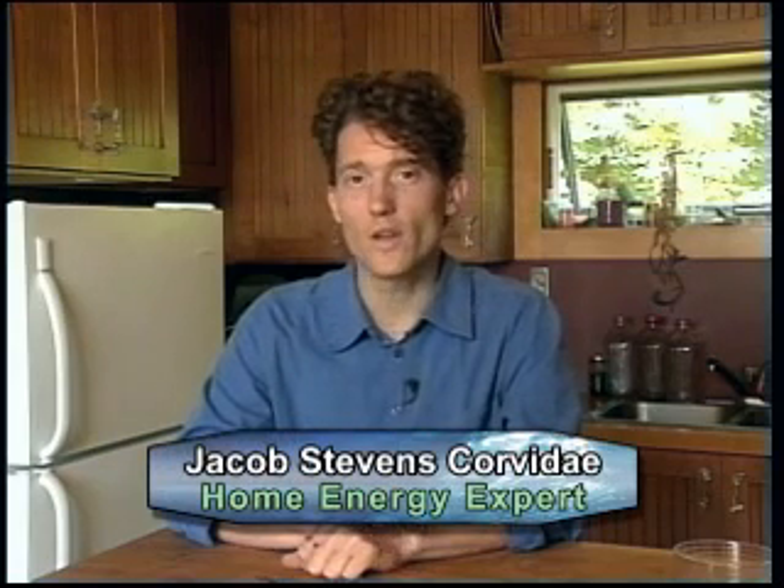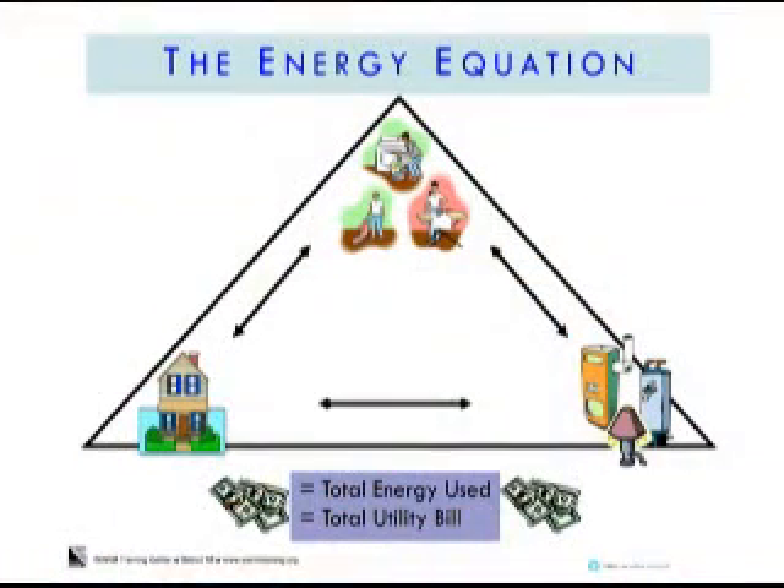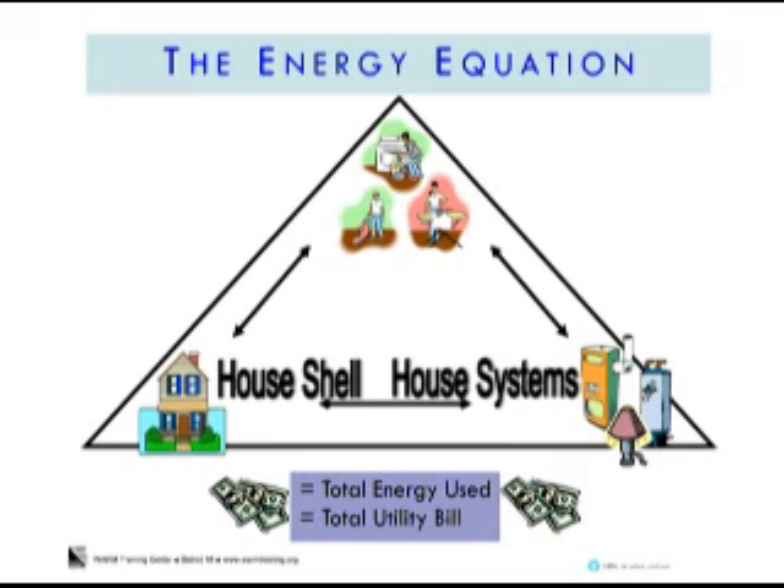Hi, I'm Jacob from WARM. When we look at how much energy our homes use, it always comes down to three factors, which we call the energy equation. Those three factors are the house shell, the house systems, and the occupant behavior.